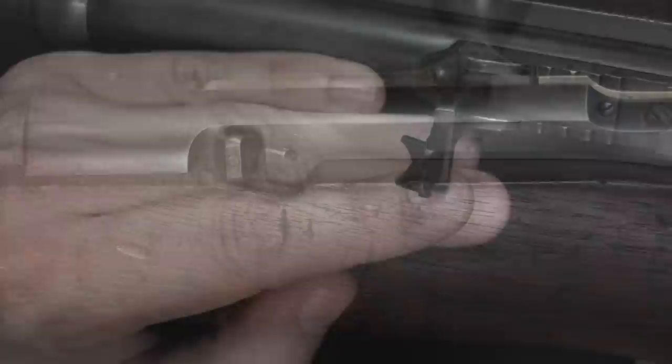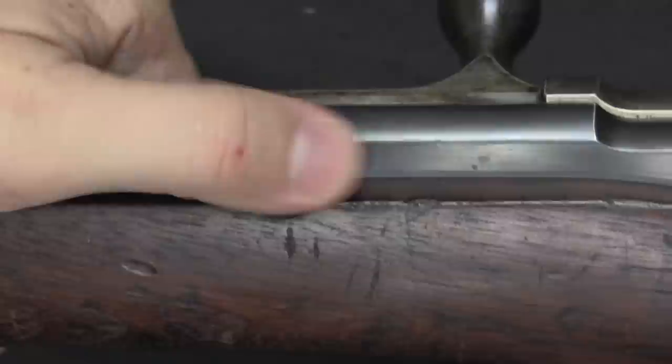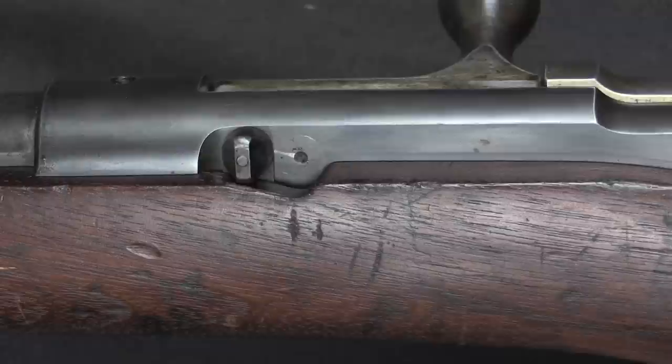One other feature, calculated to hopefully get Army support, is this cartridge cutoff. In the rearward position it doesn't feed from the magazine, and in the forward position it does. The idea here is that you can have the magazine loaded and then fire slowly, single shot at a time, until some emergency calls for use of the magazine. Then you can flip this and have a whole bunch of rounds all at once.